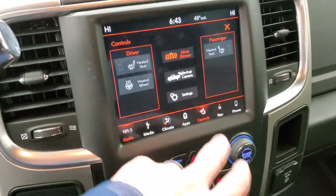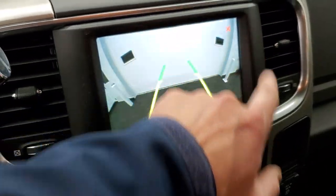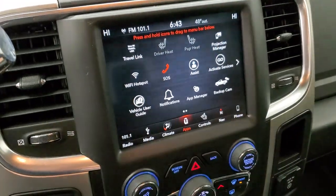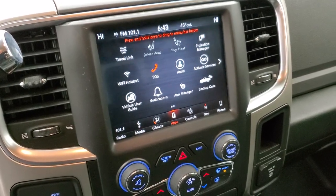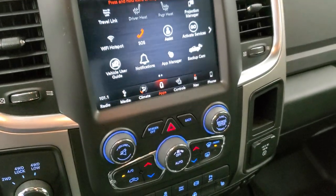There are heated seats and heated steering wheel controls. You can check out your backup camera pretty much at any time, and that's pretty cool. And then you've got Uconnect apps, including Projection Manager, where you can project your cell phone to the screen with Android Auto or Apple CarPlay. We actually did a video on Android Auto in the upper right-hand part of your screen if you want to check that out.